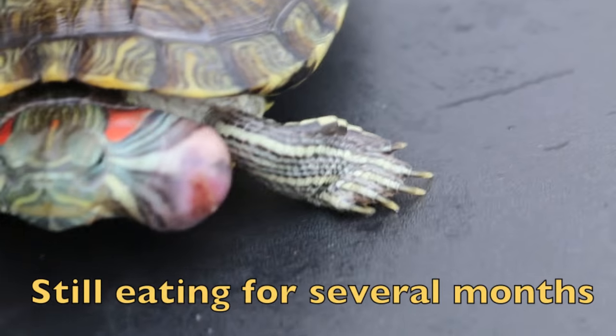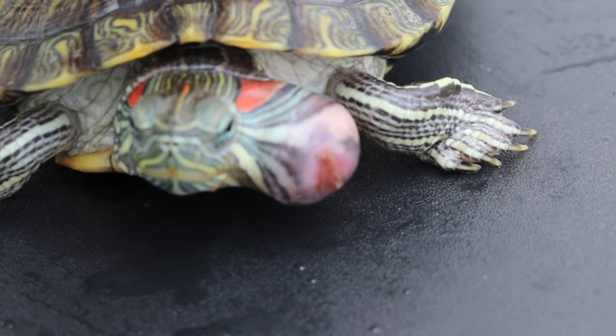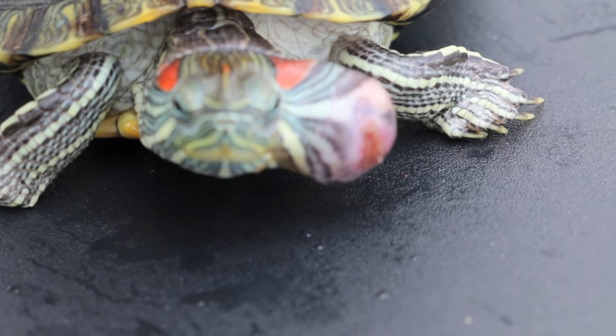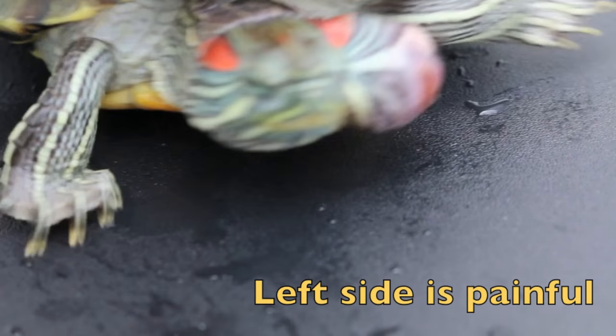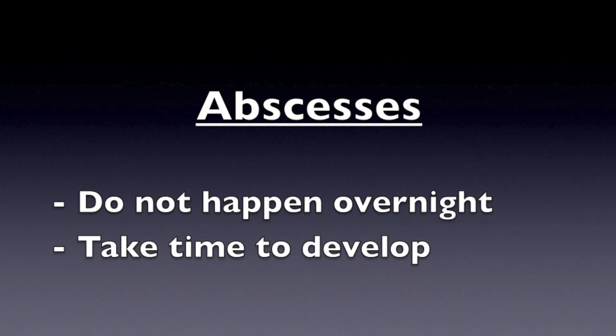This terrapin is still eating, but according to the owner, the terrapin tilts towards the right side because the left side is painful. So what is an abscess? An abscess is a swollen area filled with bacteria and pus. In this case it was located in the ear. Abscesses do not happen overnight and take some time to develop. In this case it had been several months before the owner decided to seek treatment.